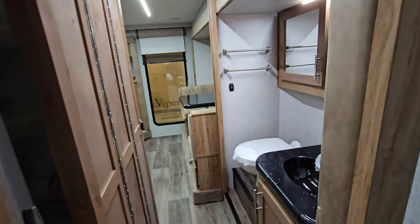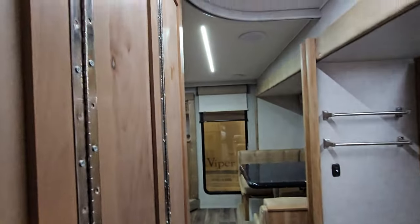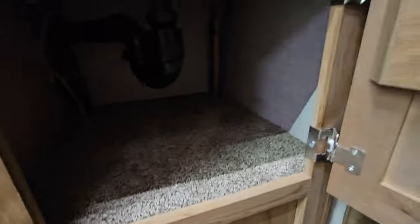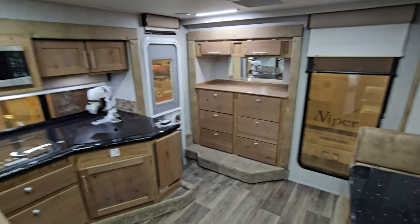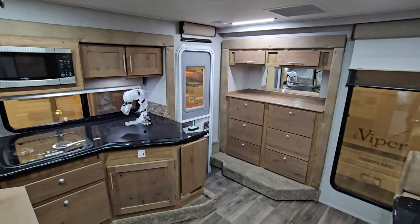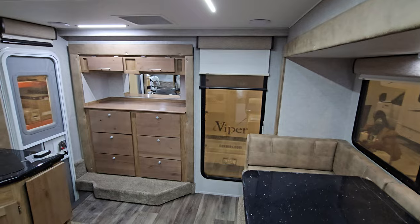Overall, these are massive truck campers. Oh, I almost forgot — storage under the sink with a TP holder. So if you guys have any questions, comments, concerns, want to order one, or any of that good stuff, feel free to get a hold of me down below.